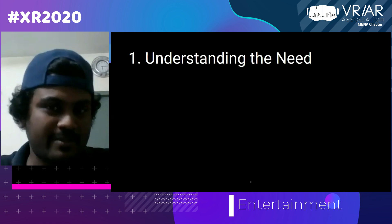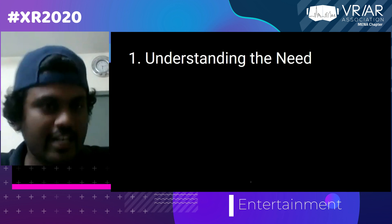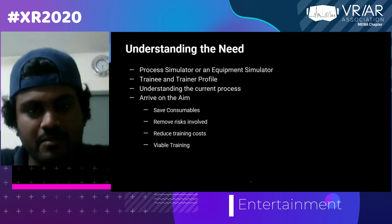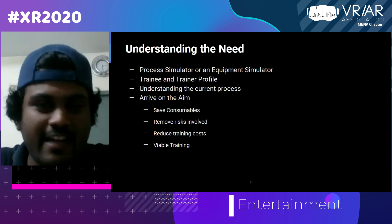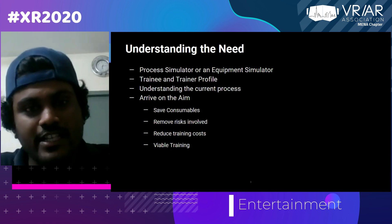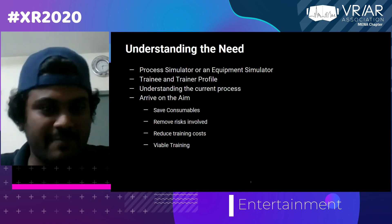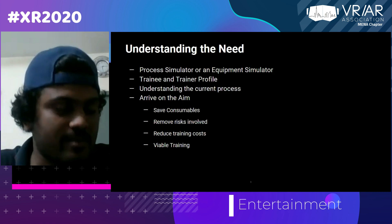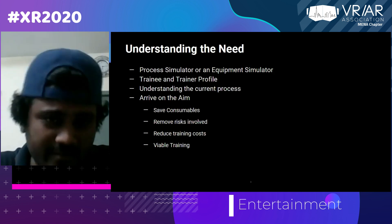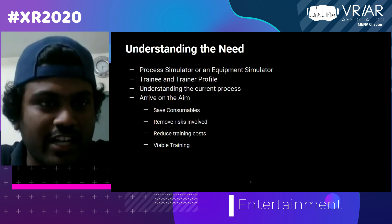This session will touch upon the steps one needs to go through before, during, and after building a simulator. The first step is understanding the need. The vendor and the stakeholder are supposed to map out why exactly they are building this simulator — is it for safety training, a process, or equipment such as a crane or forklift? Or is it because actual training is very expensive, or to save consumables? This core need needs to be identified as number one, because it literally affects every other decision both stakeholders will be taking.